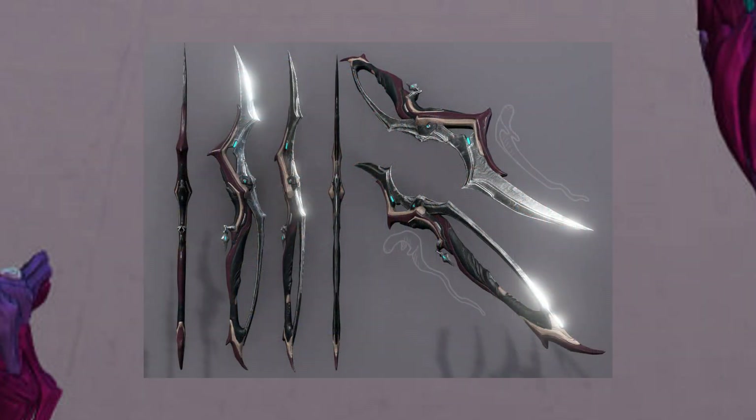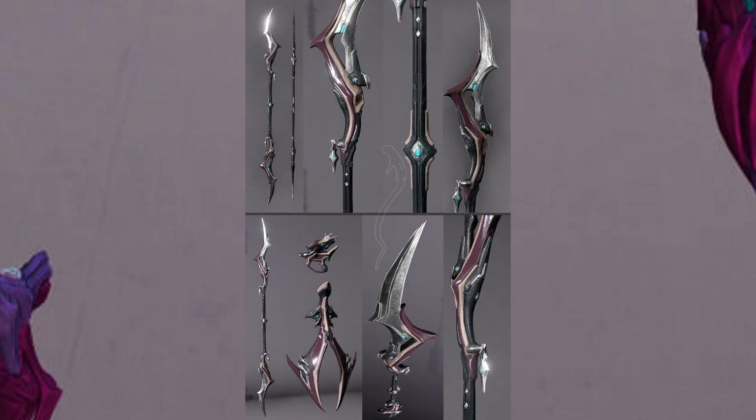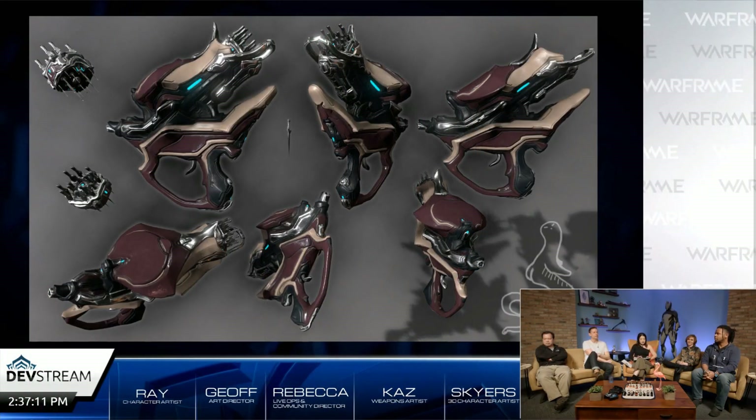Korra's weapons will consist of a sword — the original artist created a polearm and converted it into a sword, and there are some really cool comments in regards to that as well. The second weapon is a dart gun, which will cycle through the elements that Warframe has to offer.